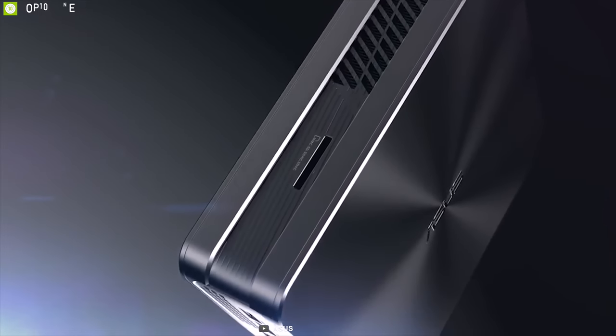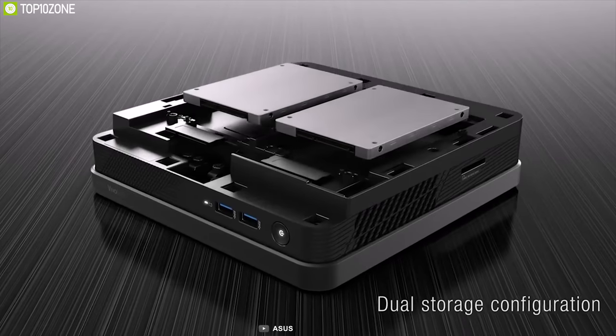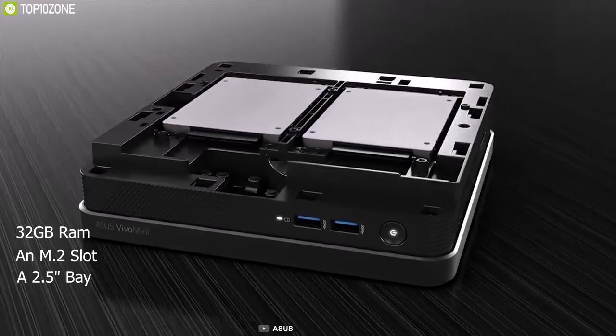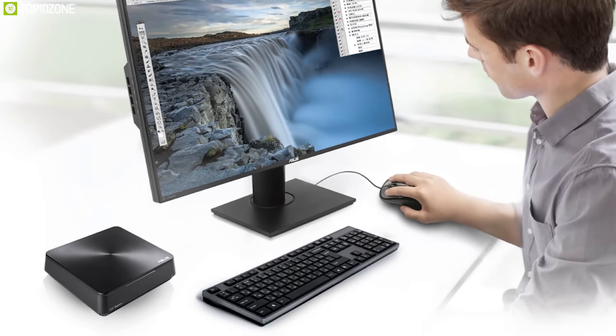As a DIY system, it does not have any memory or storage pre-installed. Instead, it has two empty DDR4 SO-DIMM slots supporting up to a maximum RAM capacity of 32 gigabytes, an M.2 slot, and a 2.5-inch bay for hard drives or solid-state drives. Due to its compact design, it cannot fit a dedicated graphics card and relies on integrated graphics.